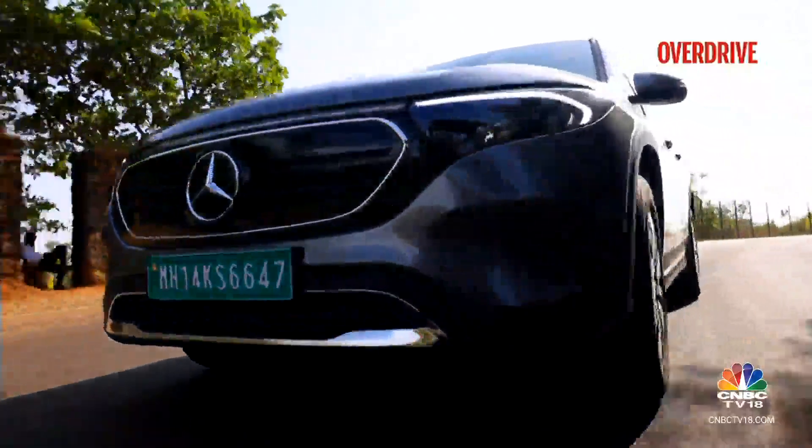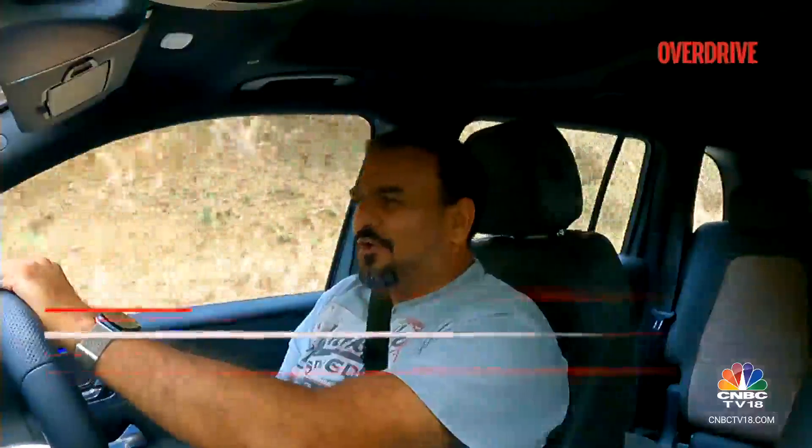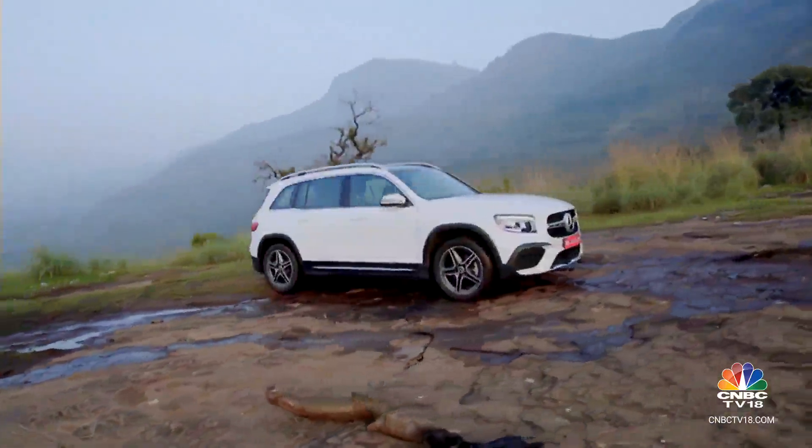I'm back behind the wheel of a Mercedes-Benz EQB. We are not driving this car for a comparison story because honestly speaking, there's hardly any competition for the EQB. The only competition comes from its own ICE sibling, the GLB, and to an extent from the highly desirable GLC. But the GLC has stopped taking orders for a while now because there's a new one coming, which should be here by Diwali this year.